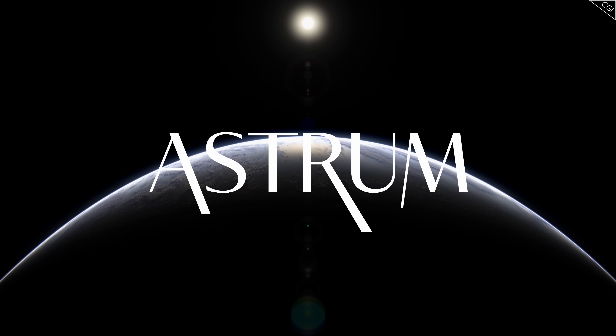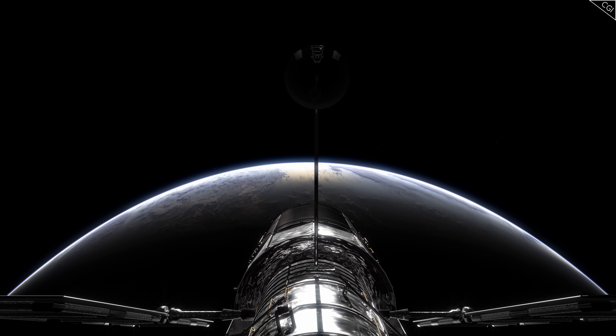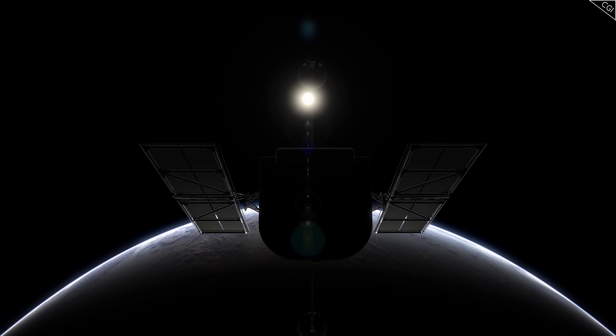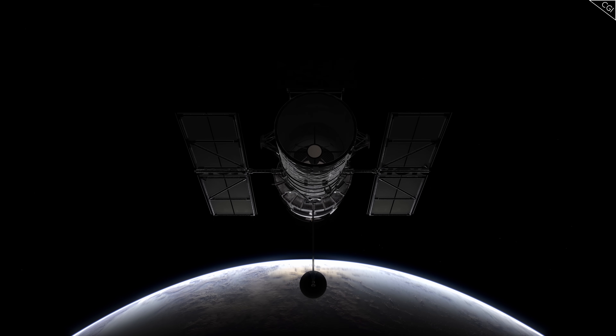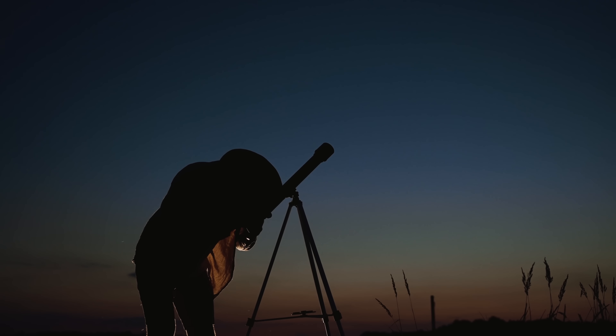I'm Alex McColgan, and you're watching Astrum. Today we're going to look through the Hubble Telescope, take a journey billions of light years into space, and explore and give context to the furthest reaches of our galaxy and far, far beyond, all the way to the most distant object ever seen. What will we see along the way, and what will Hubble surprise us with in this episode?